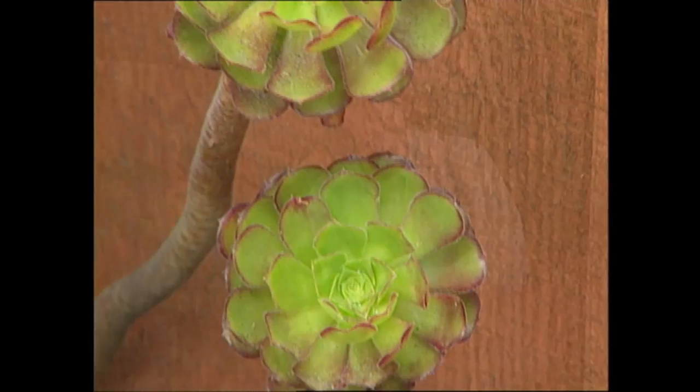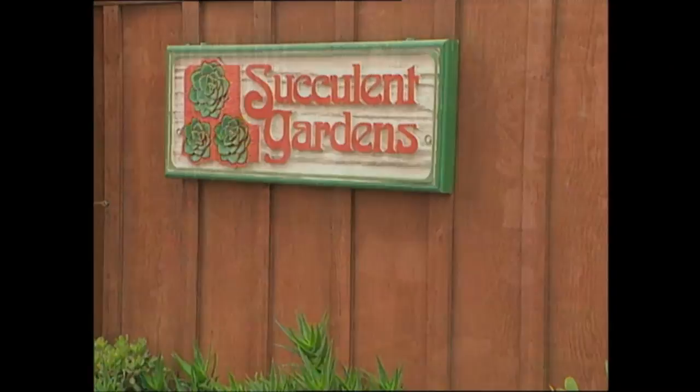Some plants are just downright fascinating, like succulents. If you think the name is strange, you ought to take a look at some of them — they look like they came from someone's vivid imagination, or another planet. Robin Stockwell, the owner of Succulent Gardens in Carmel, California, provides a wide variety of these unusual plants to his customers.